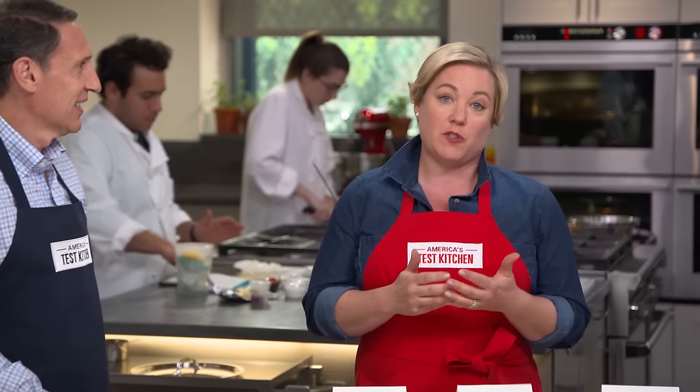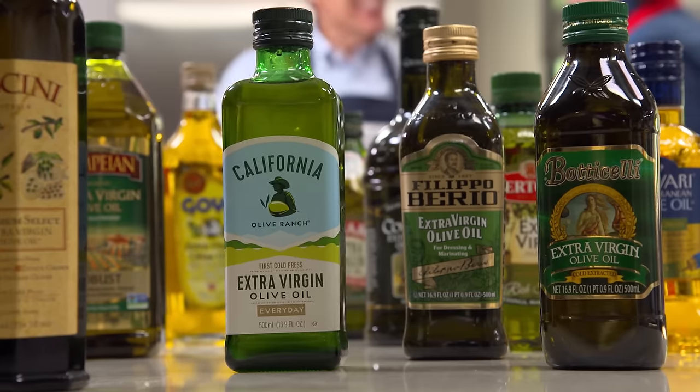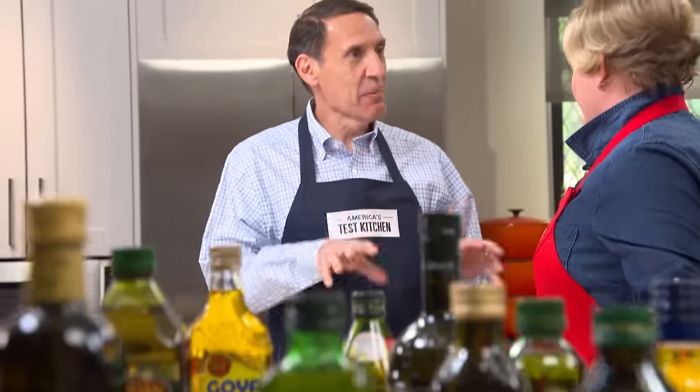Choosing a good bottle of olive oil at the supermarket is a shot in the dark for most folks, but Jack's here to show us which brand is worth the money. This is really tricky. We sampled the 10 best-selling brands in the U.S. and frankly most of them were very underwhelming.